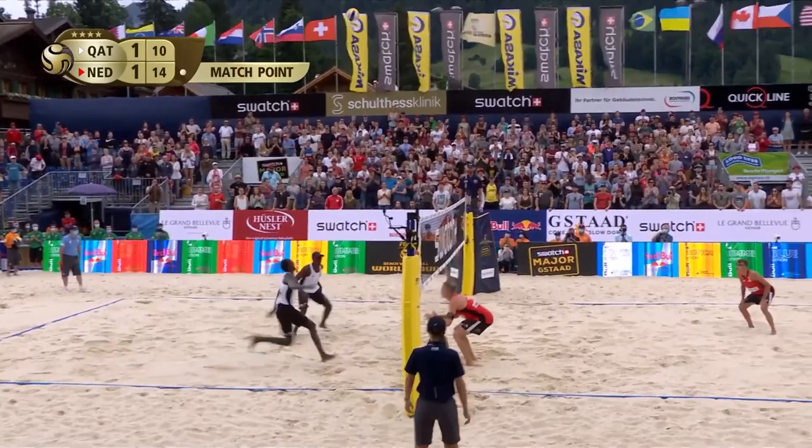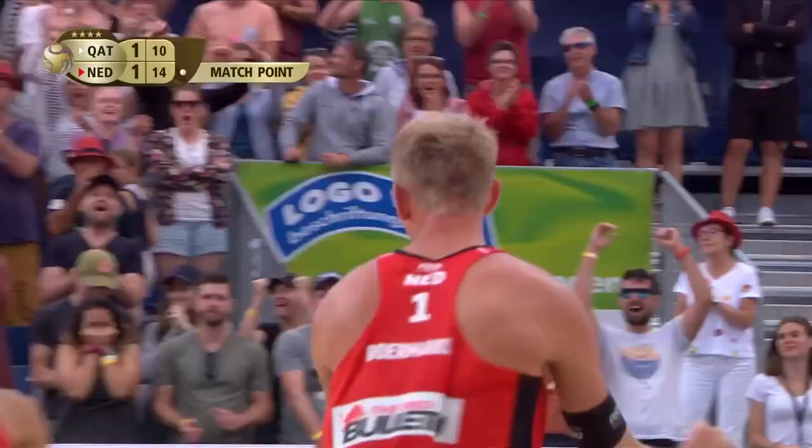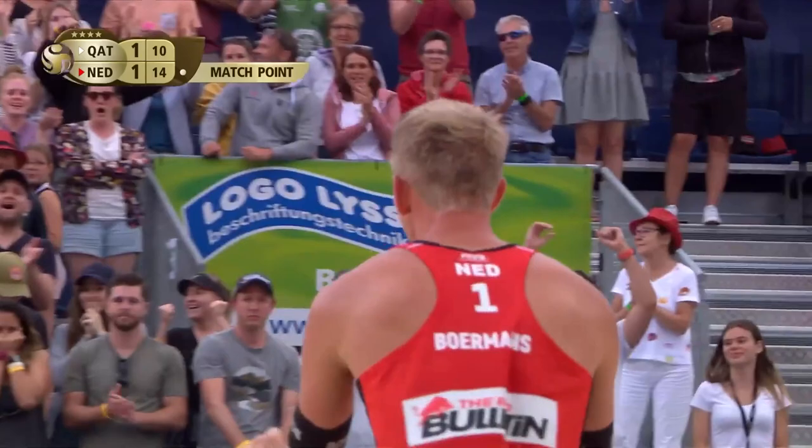Sherif to keep Qatar in it. Another chance — Sherif again, and it's not happened. And would you believe it — it is victory for the Netherlands! Boermans have taken gold.